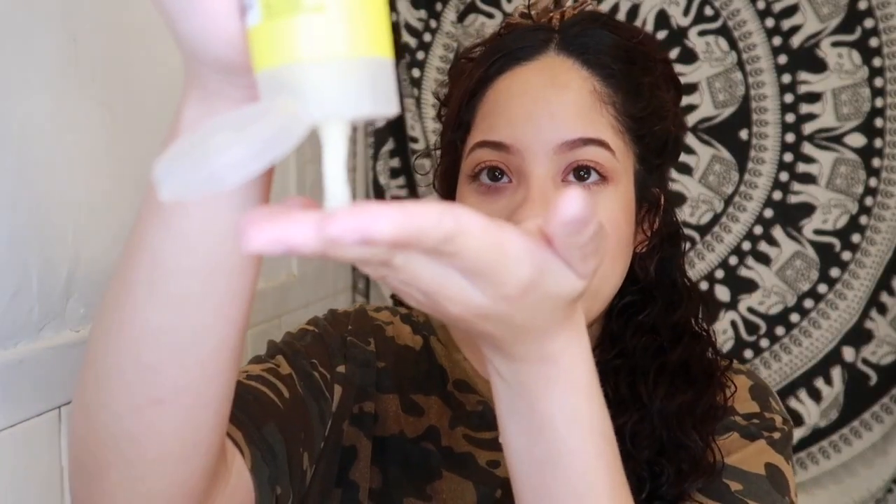It says it's supposed to control and define coarse, frizzy hair while adding moisture for soft, natural, frizz-free curls and shine. My hair is definitely coarse and frizzy right now, so let's see if this helps. I'm going to get about this much of product.